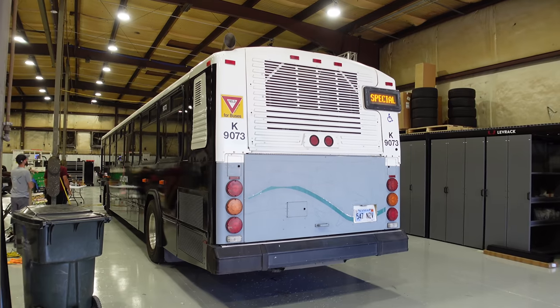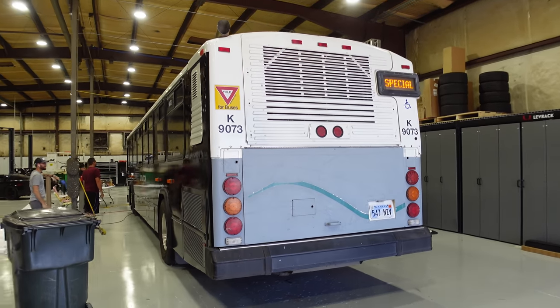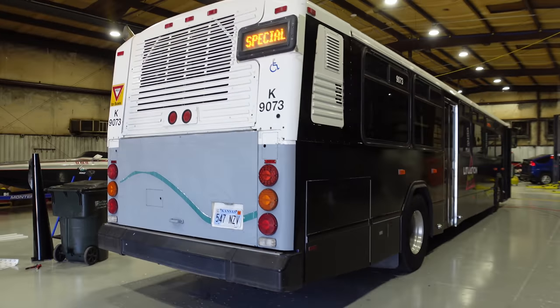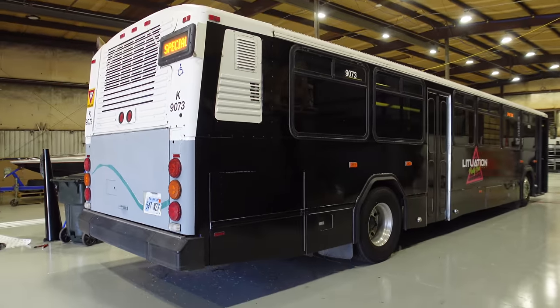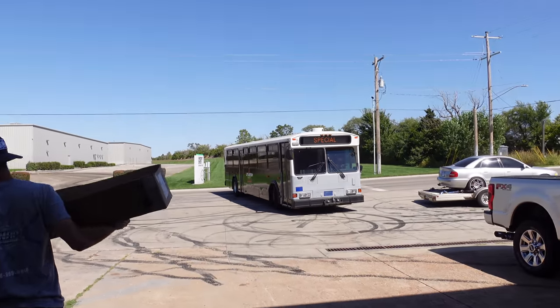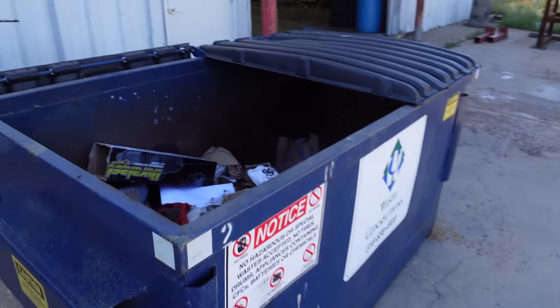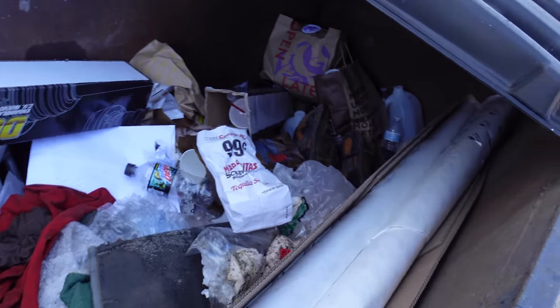This is a 180-horse Cummins and it's leaving right this second. Zach is done — they asked him not to wrap the rear and front because they're going to do something else there like a full print. Let's move the S4 so this thing can get out of here. And just like that, the bus is gone.